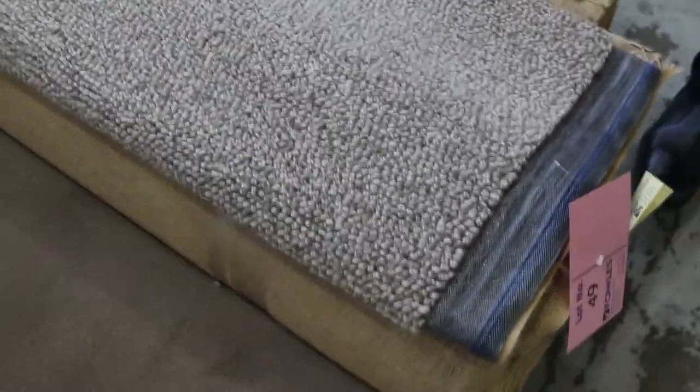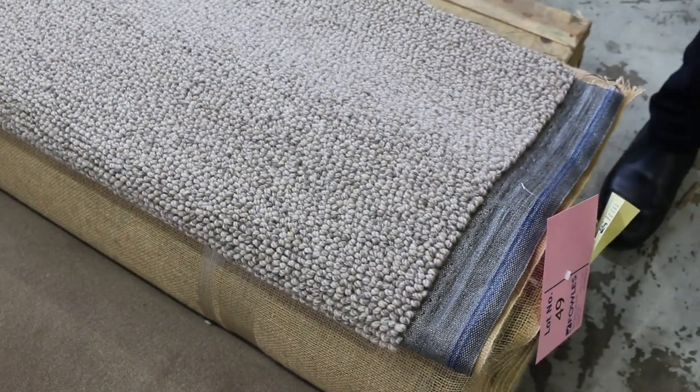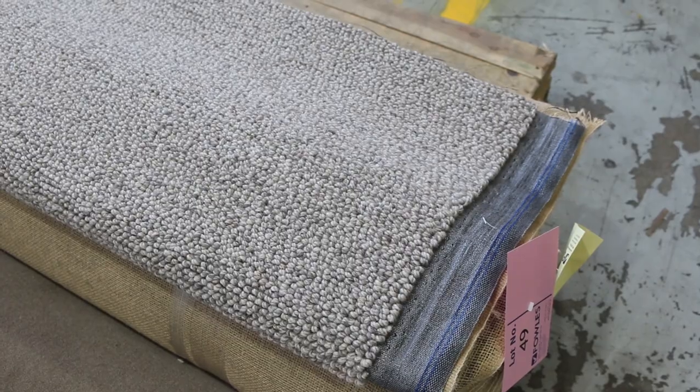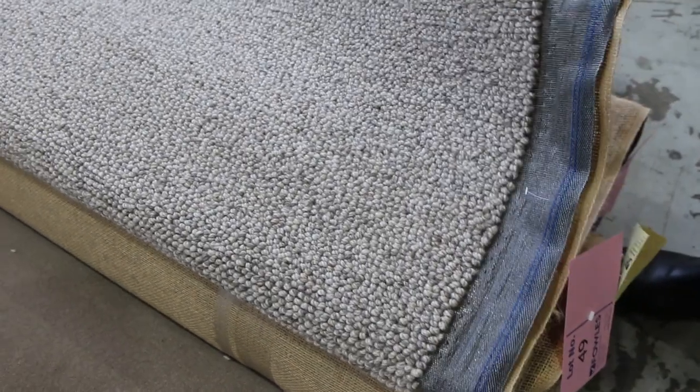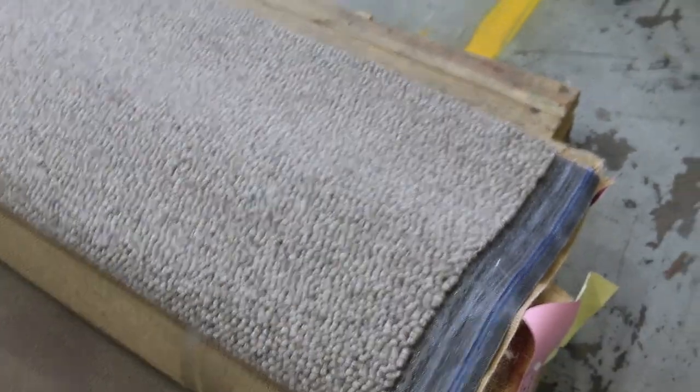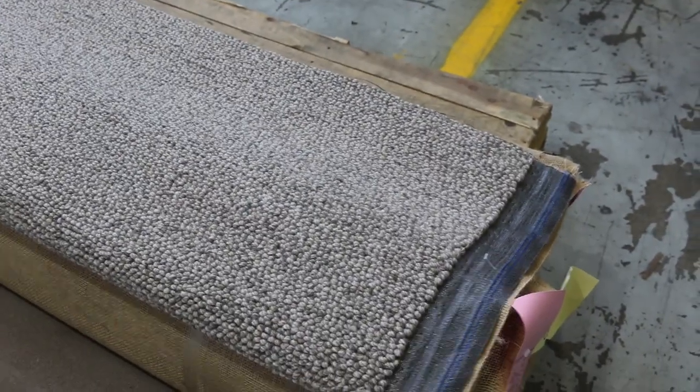Quality carpet here — lot number 49 and 50. They're going to go up together to give the option because they are the same, the two rolls there. High quality wool, normally worth around about $200 to $250 a metre. Look at how nice and thick it is — beautiful feel to it. I reckon that'll sell for about $40 to $50 a metre, saving yourself about $200 plus.